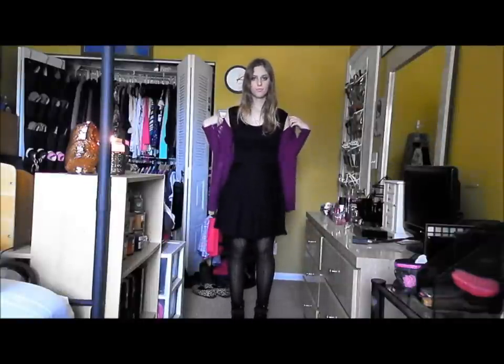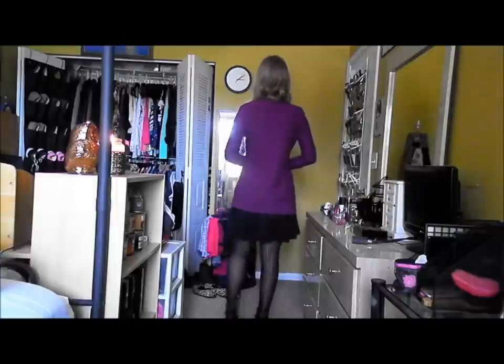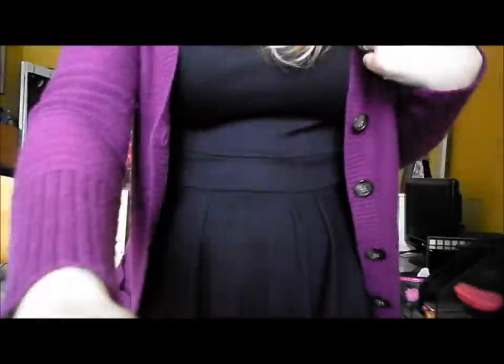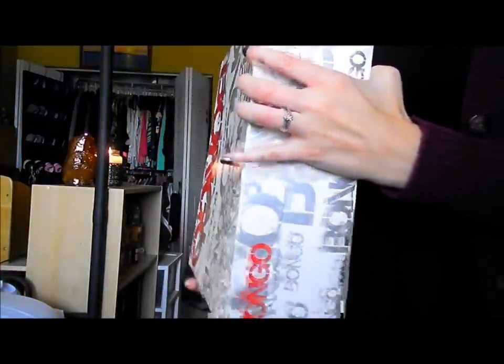The next outfit is the dressiest of them all because of the dress — the little black dress. But I toned it down with the booties and this cardigan. The plum colored cardigan is from Old Navy, the dress is from Cotton On, the tights are from Forever 21, and these booties are from Sears by Bongo. That's outfit number two.